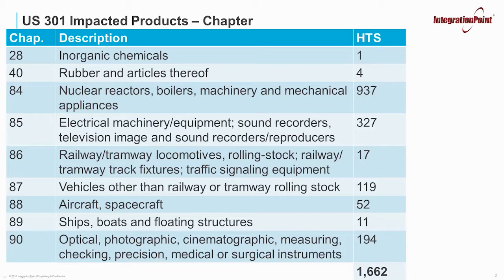If you look at the HTS numbers, you will see the majority fall into four different chapters. First there's Chapter 84, which is nuclear reactors, boilers, machinery, and mechanical appliances. Next is Chapter 85, electrical machinery, equipment, sound recorders, television image and sound recorders and reproducers. Next will be Chapter 90 with optical, photographic, and other instruments. And then Chapter 87 with vehicles.